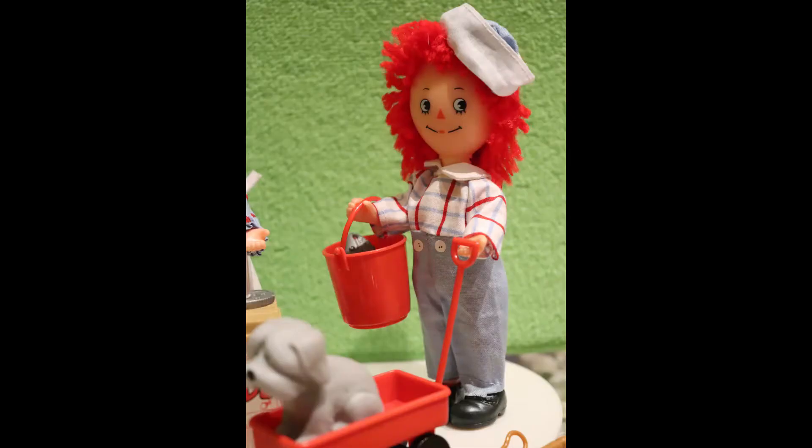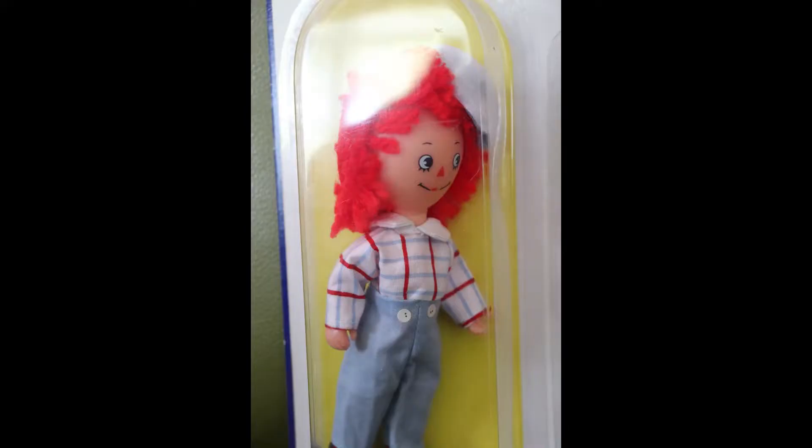This is the handle for the wagon. That's what happens when you're sitting in a box all this time. There we go. Okay, so we've got this. We'll put it together and I'll take a cute little picture.